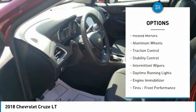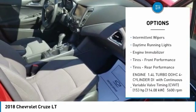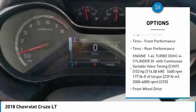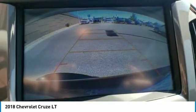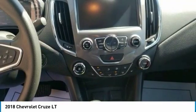Turbocharged, heated mirrors, aluminum wheels, traction control, stability control, intermittent wipers, daytime running lights, engine immobilizer, front and rear performance tires.